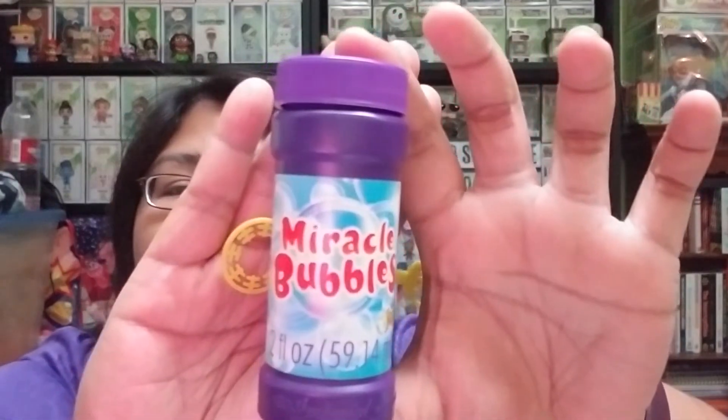And then here is the next one. This feels like bubbles, and I love bubbles. Yes, it is bubbles! It comes with a little wand — the wand is not inside the bubble container. And it's purple. It says Miracle Bubbles.